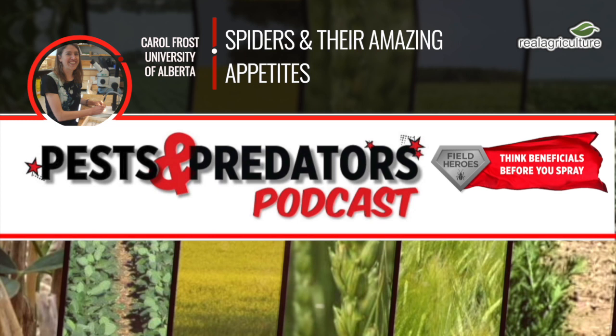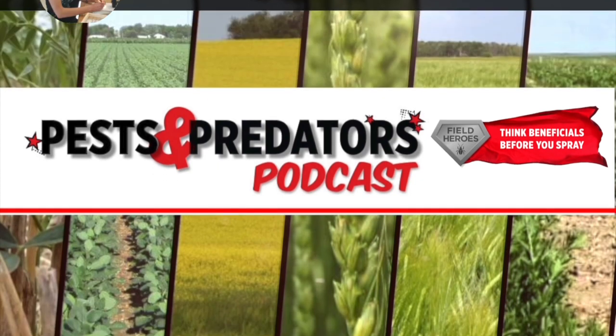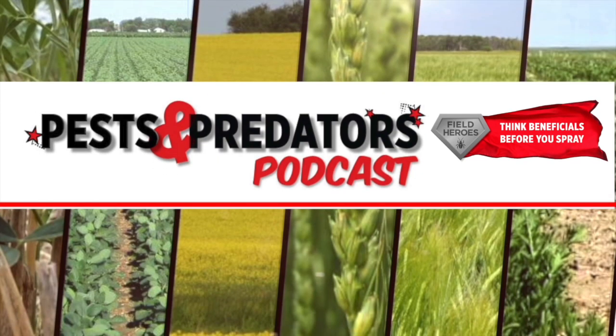Carol, thanks so much for joining us here today on the Pest and Predator Podcast. You're welcome. Thank you for having me. I hope you enjoyed this episode of the Pest and Predator Podcast. It's brought to you by Field Heroes, powered by the Western Grains Research Foundation. Visit fieldheroes.ca to learn how beneficial insects can benefit your farm.